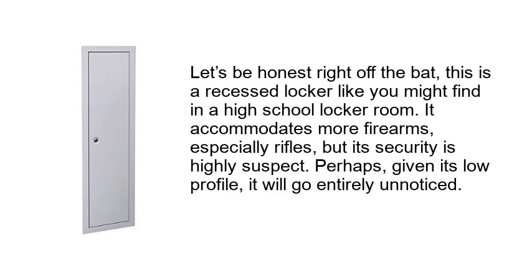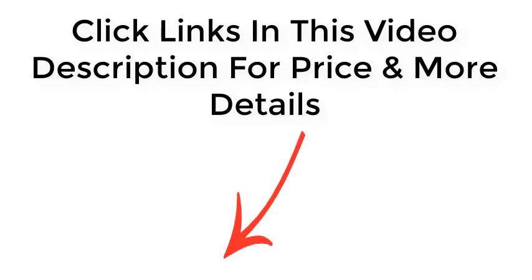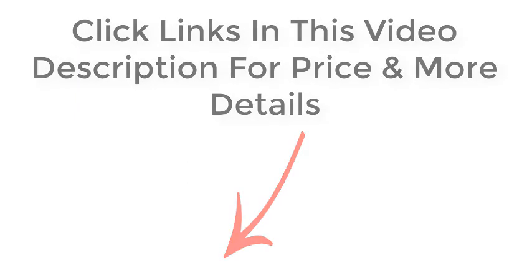Let's be honest right off the bat — this is a recessed locker like you might find in a high school locker room. It accommodates more firearms, especially rifles, but its security is highly suspect. Perhaps, given its low profile, it will go entirely unnoticed. Click the links in this video description for price and more details. Thanks for watching.